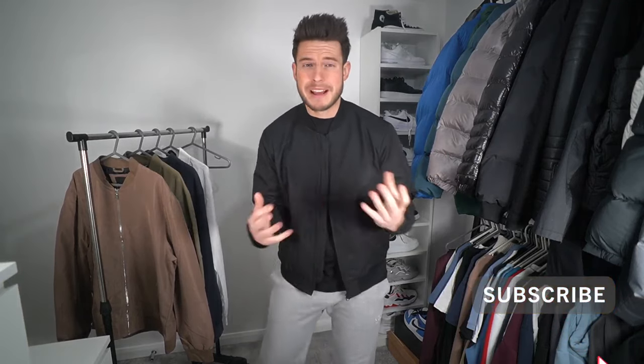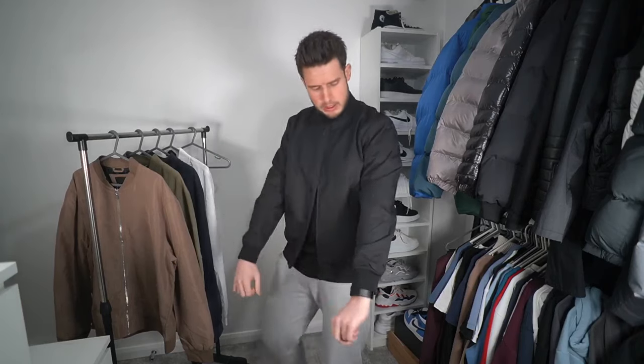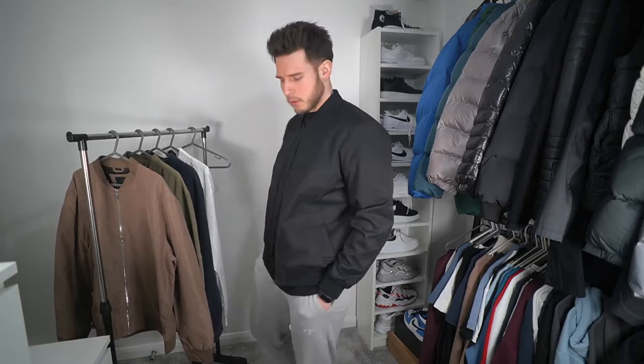Bomber jackets are going to be a massive trend this spring/summer — they're always a staple and probably my favorite type of jacket. So make sure you've got at least one in your wardrobe. The Topman jacket at £34.99 is not a bad price, very good fit, and easy to pair with loads of decent outfits.